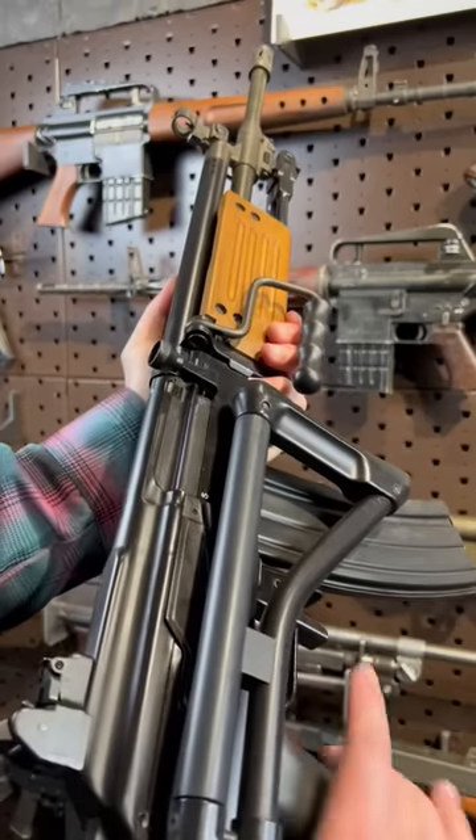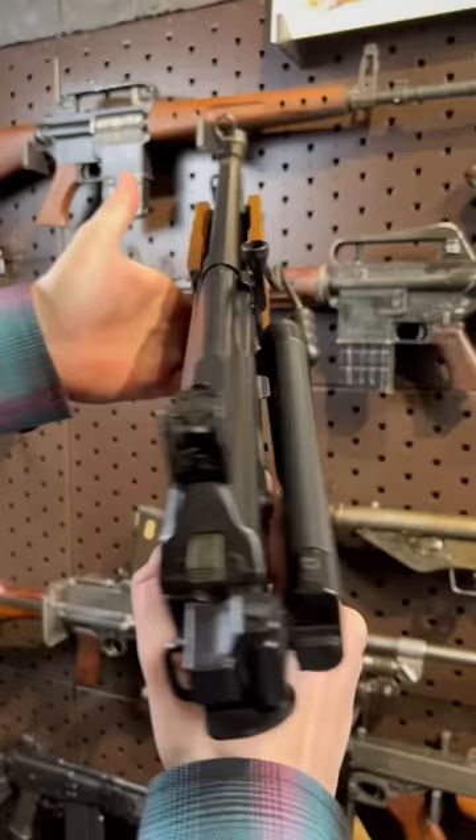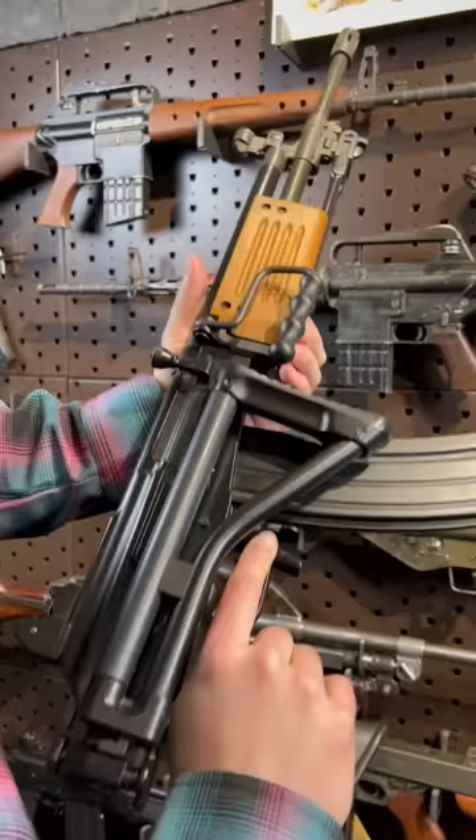Hey guys, Armandgun here today with the freaking Galil ARM. If this thing were human, it would knock even Ryan Reynolds off his spot as sexiest man of the year. Maybe it's not that year anymore — I just watched Deadpool. But man, I freaking love this thing.